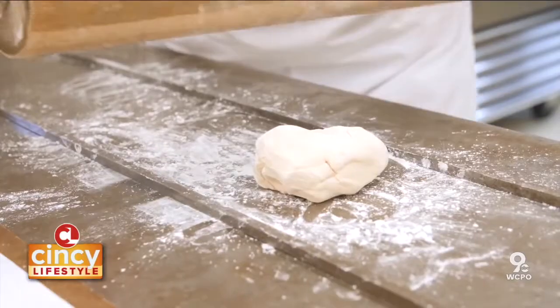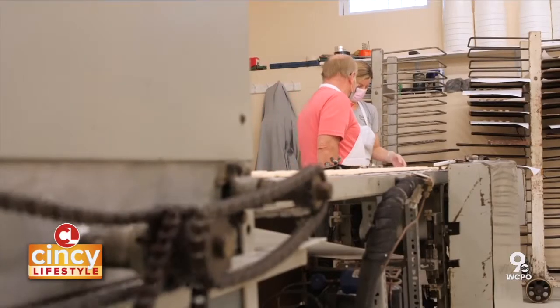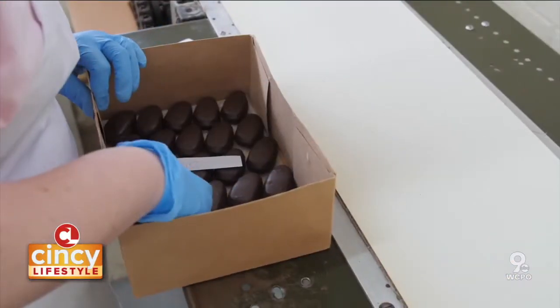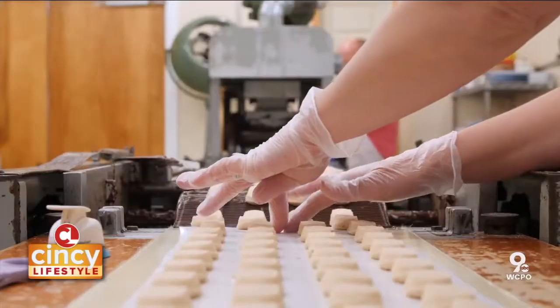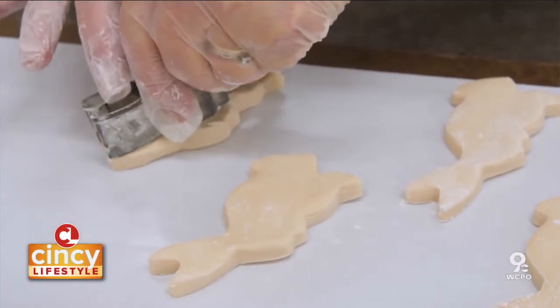Candy making is truly an art form for Schneider's candy shop. There's no relying on technology or automation — it's all done by hand, which continues to stand the test of time decades later. If you want quality and a place you can count on, with people that will back up whatever they make, this is where you want to go. And they have a lot of people that will vouch for that.